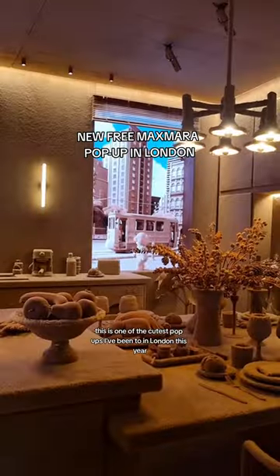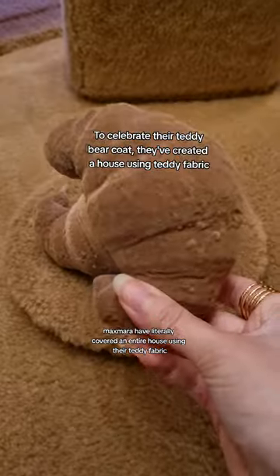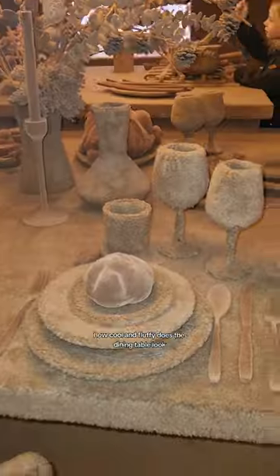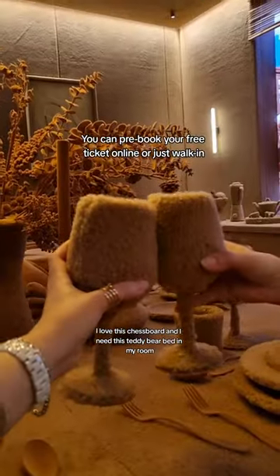This is one of the cutest pop-ups I've been to in London this year. Maxmara have literally covered an entire house using their teddy fabric. How cool and fluffy does the dining table look? I love this chess board and I need this teddy bear bed in my room.